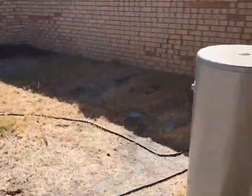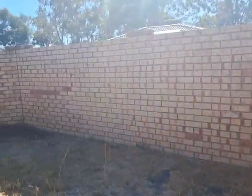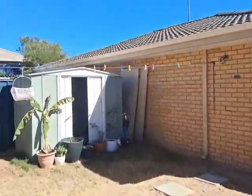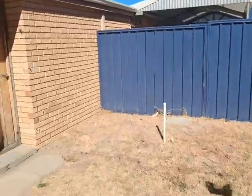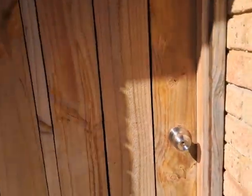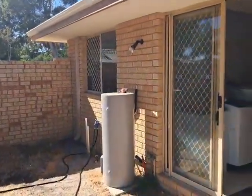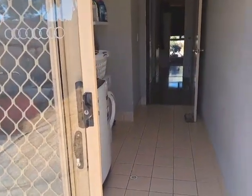Enclosed backyard. Electric hot water system. Clothesline, garden shed, and you do have access to the carport from the backyard — it's locked at the moment. The grille at the back looks good. And that's all! Any questions, please call me on 0477 886 779. Thank you.